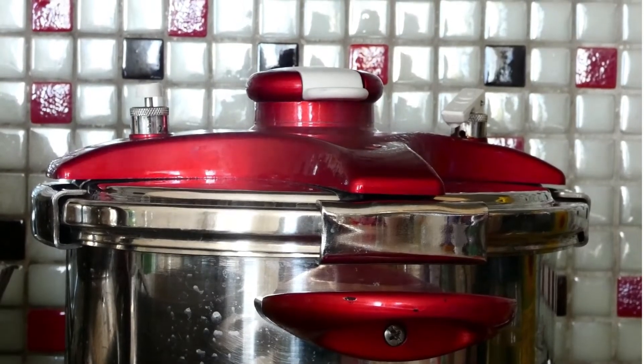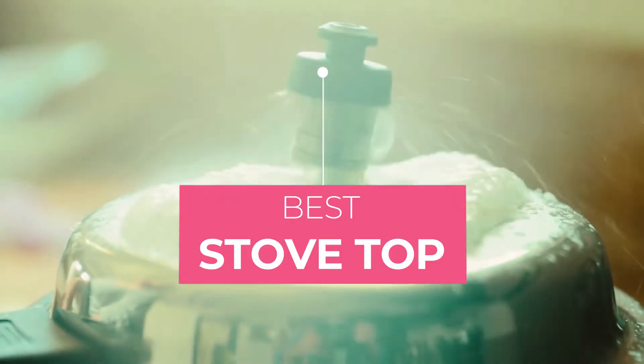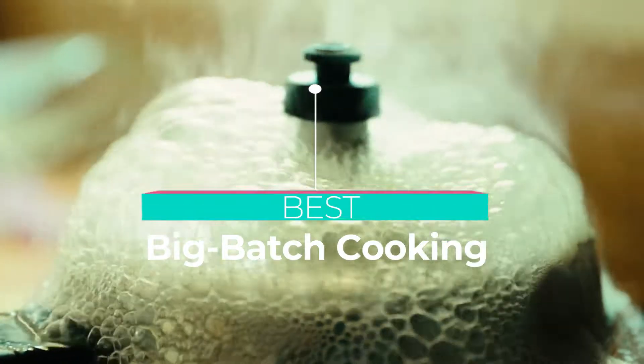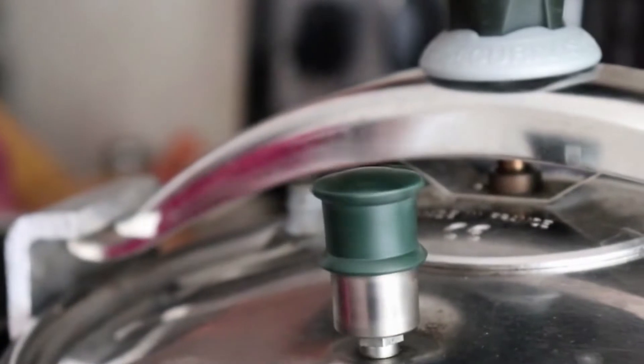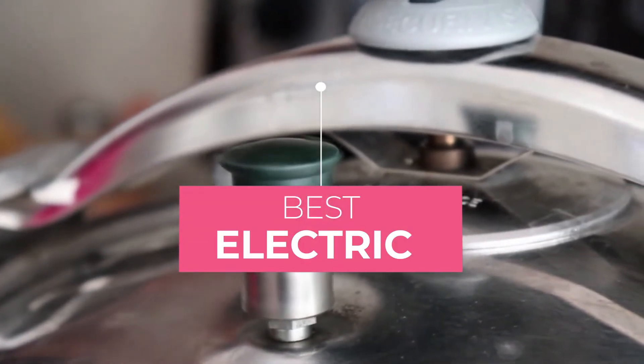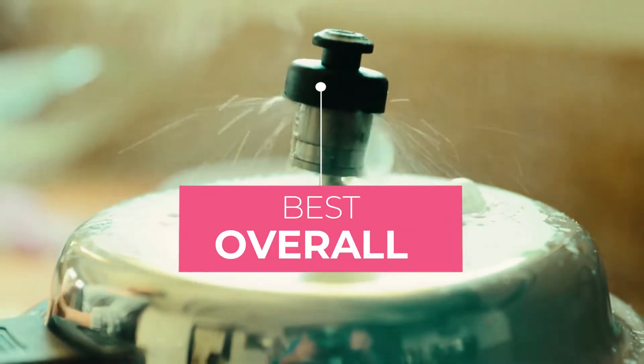Here's what to expect in our list: Best Stovetop Pressure Cooker, Best For Canning Pressure Cooker, Best For Big Batch Cooking Pressure Cooker, Best Value Pressure Cooker, Best Multi-Cooker Pressure Cooker, Best Electric Pressure Cooker, and Best Overall Pressure Cooker.